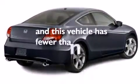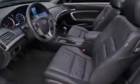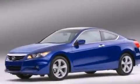This vehicle has fewer than 46,000 miles on the odometer. With an EPA estimated rating of 29 miles per gallon on the highway, this automobile is clearly a fuel-efficient choice.